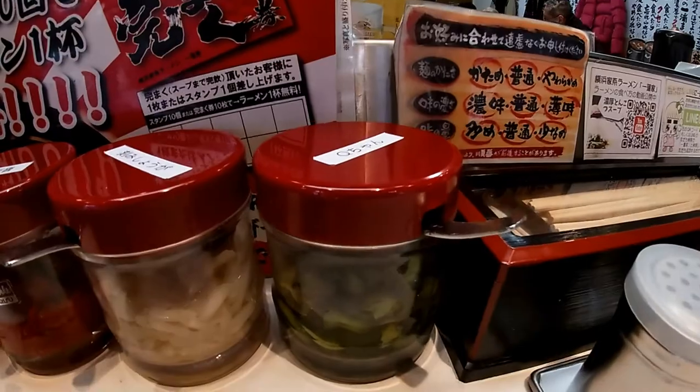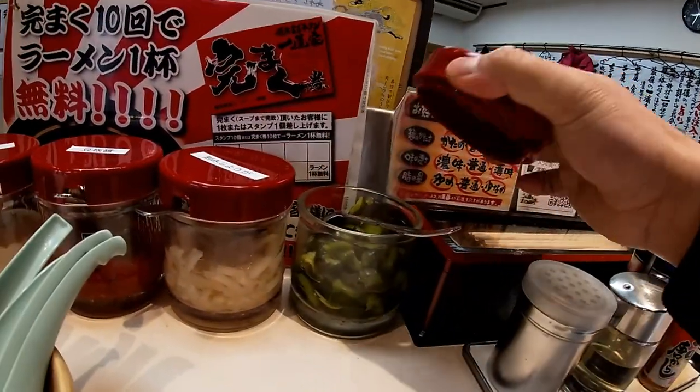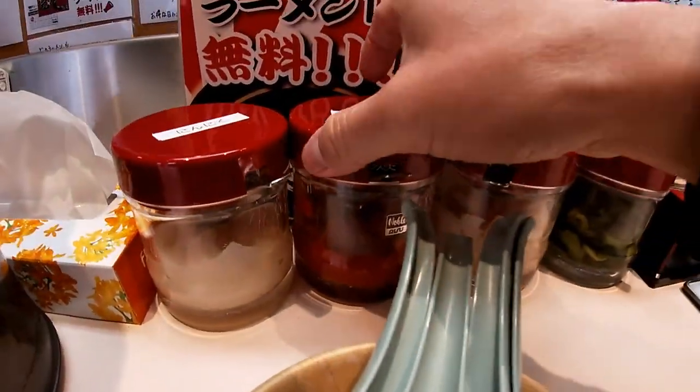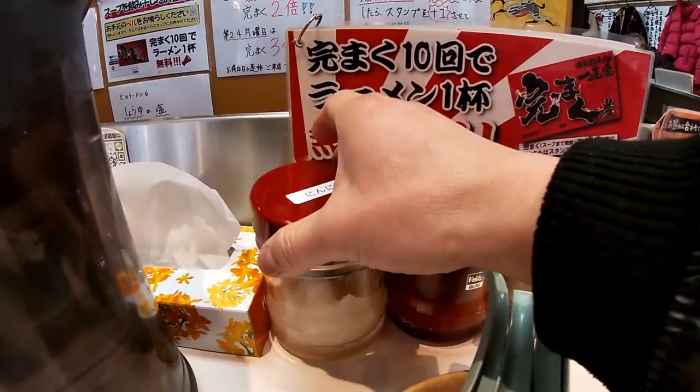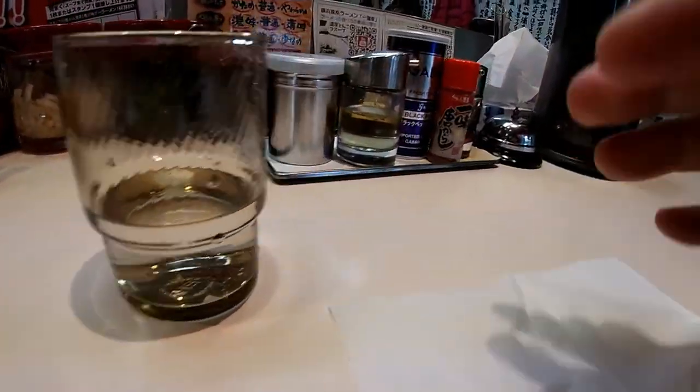Let's take a look at these jars. The first jar contains pickles — these look like cucumbers. And the next one is shoga, ginger and chili pepper, and garlic sauce. And to my right there's a bell and some other condiments.